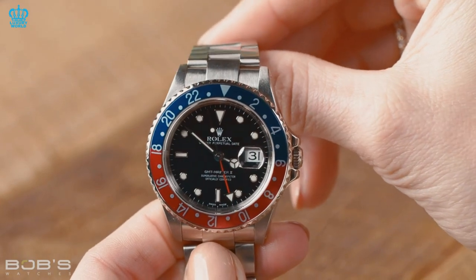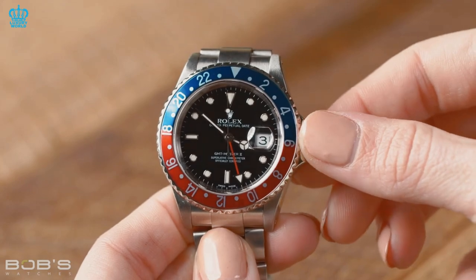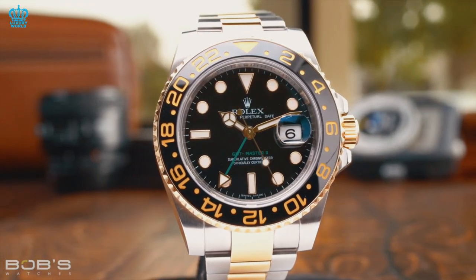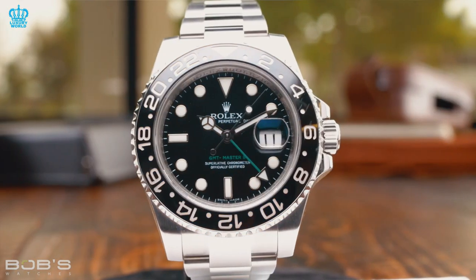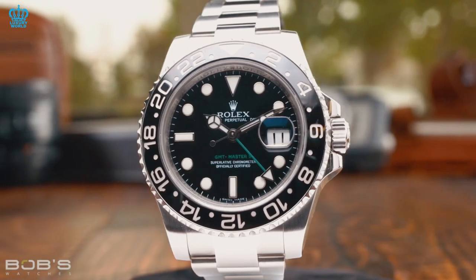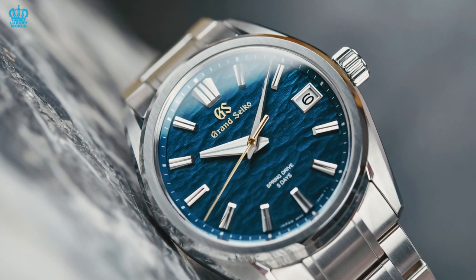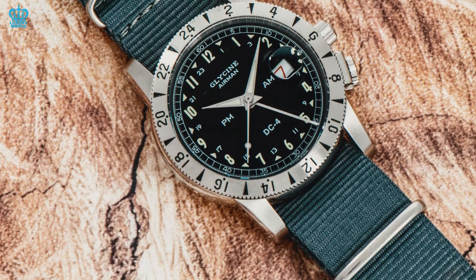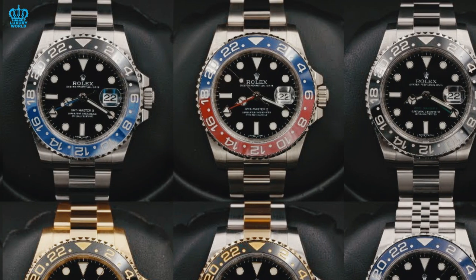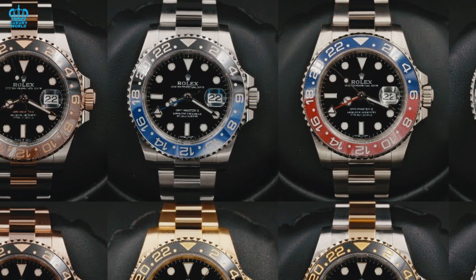In the case of the GMT-Master II, there are no other luxury sports GMT options that even come close to being as defining of a style or complication. Surely the market is flooded with excellent GMT watches — Omega Planet Ocean GMTs, Grand Seiko's offerings, the Glycine Airman, and even Longines. But let's face it: Rolex has this unique bicolored 24-hour bezel with an extra GMT hand in the stack, and nothing else compares.